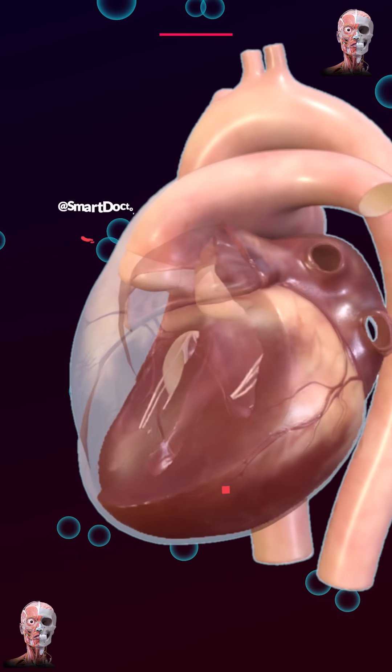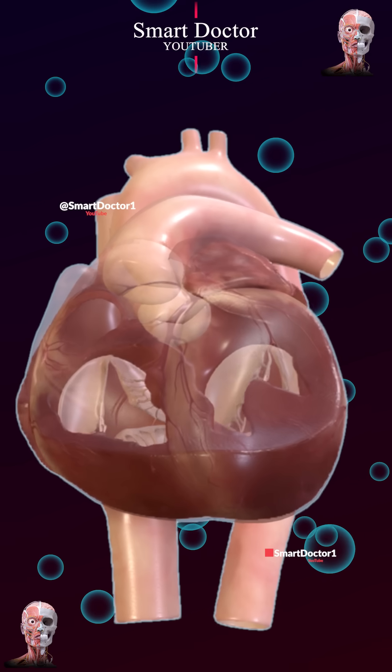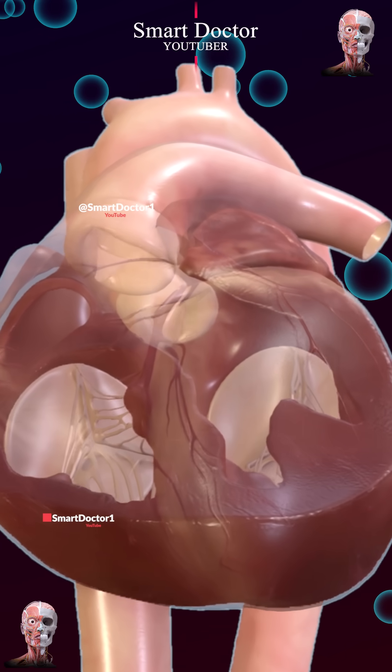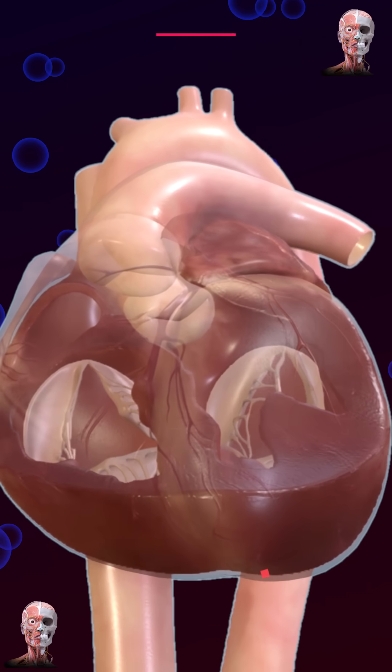The heart has four valves: mitral, tricuspid, aortic, and pulmonary. They maintain blood flow, ensuring proper circulation and directing blood in the right direction. These valves separate heart chambers, control blood outflow, and play a vital role in maintaining healthy circulation and oxygenating body tissues.